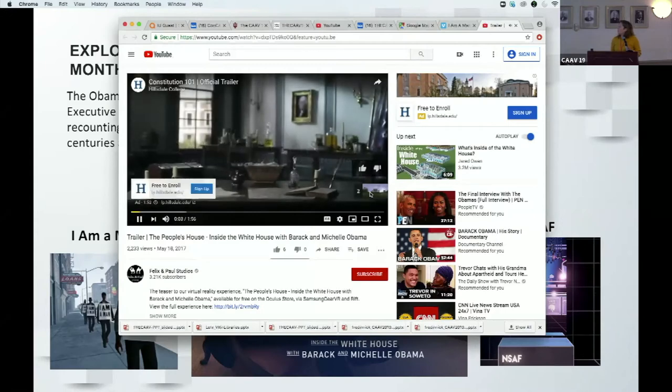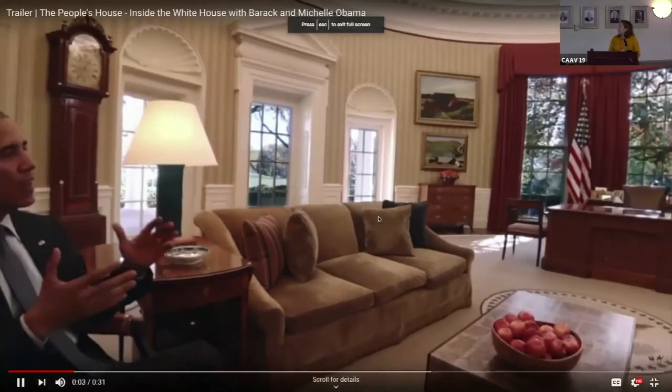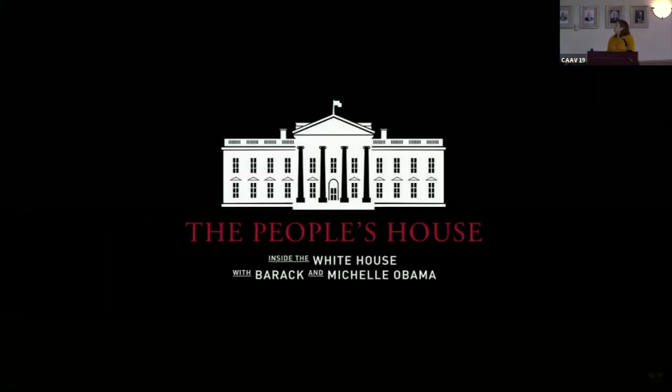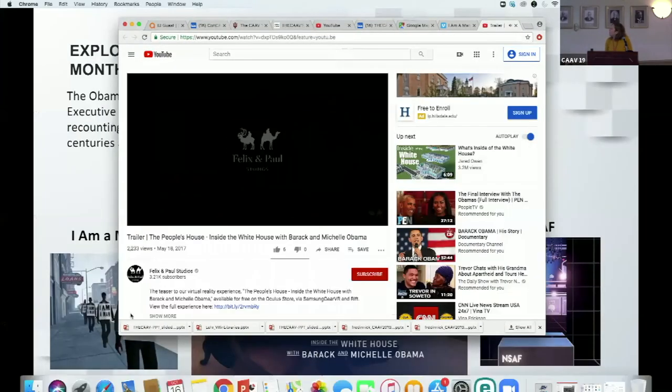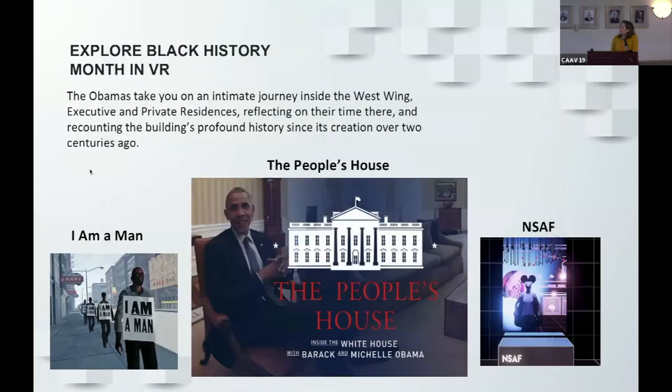In the People's House experience, President Obama reflects: 'I remember when I first walked in and thought it's actually not as big as I imagined on television. It really does feel like home to us. There are two floors upstairs above the state floors — that's where our home is, where our children have grown up. The White House is the people's house.' In VR, you actually feel like you're sitting right there with them.